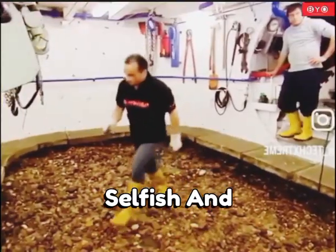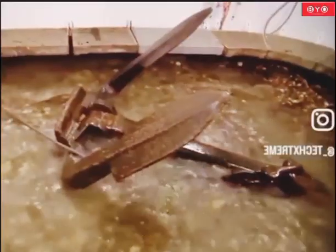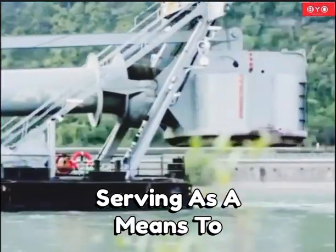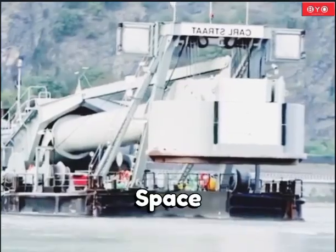Primarily used for salvaging cargo containers and anchors from sunken ships, the Diving Bell Ship resembles a cannon barrel, serving as a means to establish an oxygen-filled space underwater.